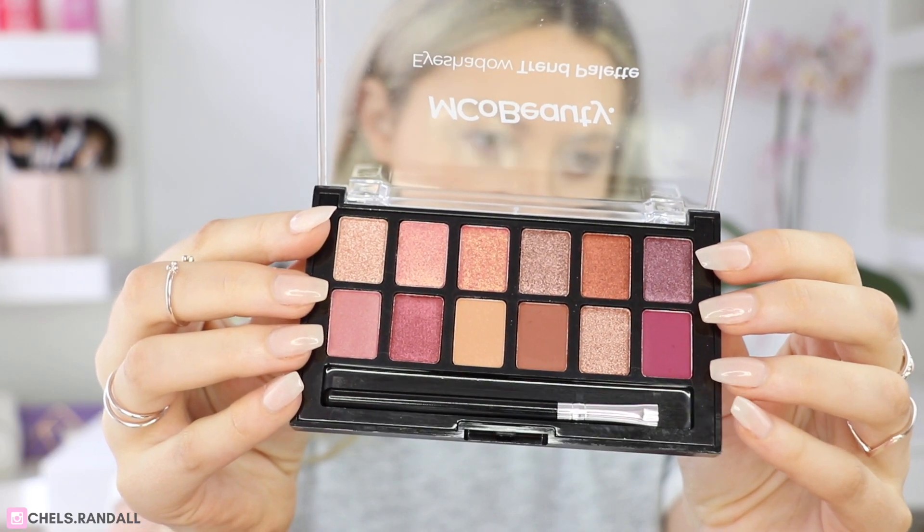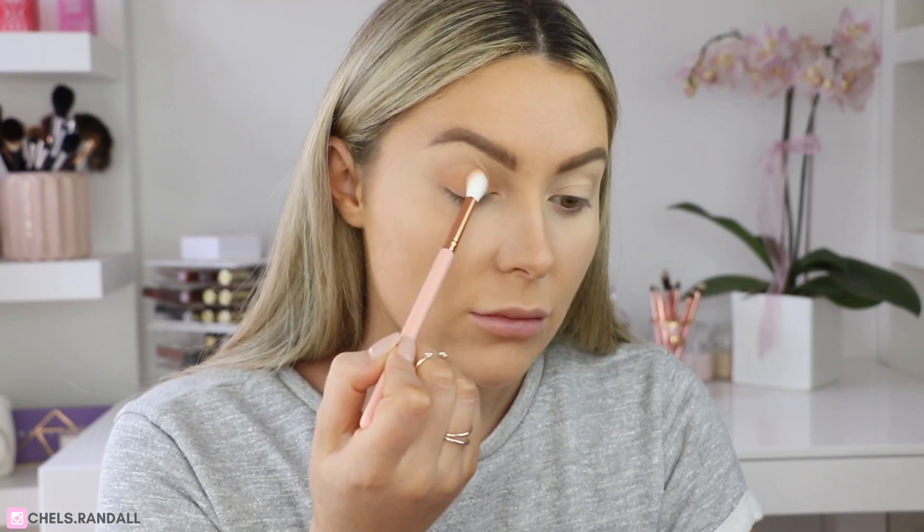Now for the fun part — I'm going in with the Eyeshadow Trend Palette. This is super on trend at the moment. We are in autumn and these earthy, plummy colors are my jam right now. I'll also note that the palette comes with its own little brush, which is very handy if you don't have an extensive brush collection — it's almost like a two for one. I'm going to start with this color here as the base shade, popping it all over the lid and softening it out at the edges.